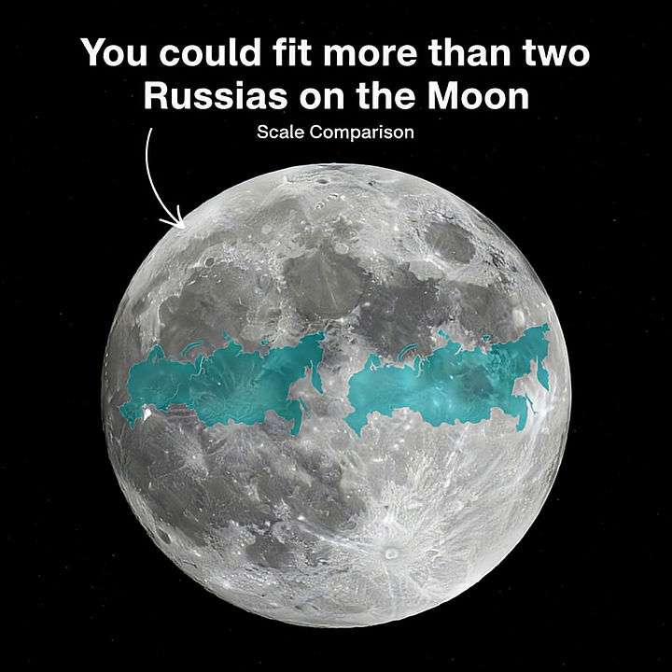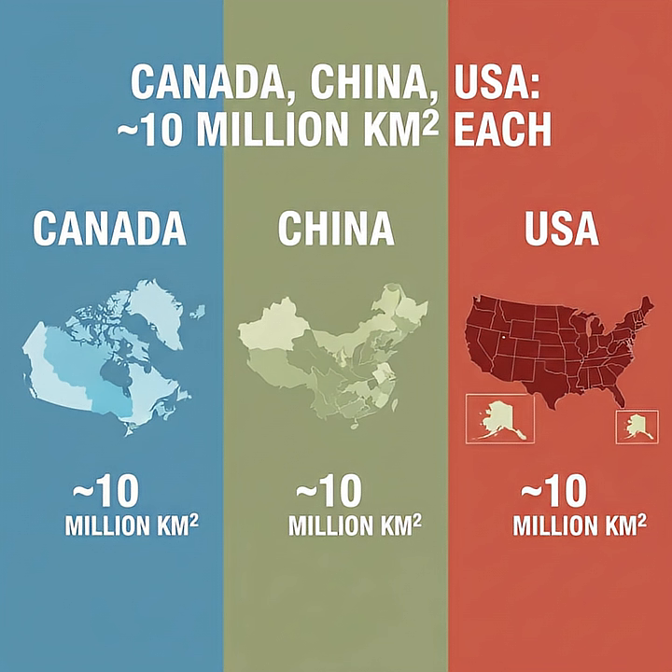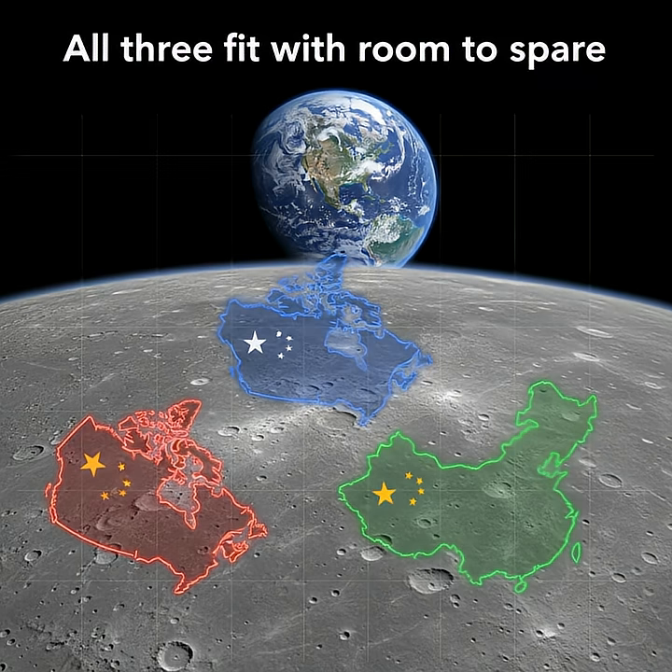What about the next biggest countries? Canada, China, and the United States each have an area of just under 10 million square kilometers. You could comfortably fit all three of these giants onto the lunar surface and still have room to spare.